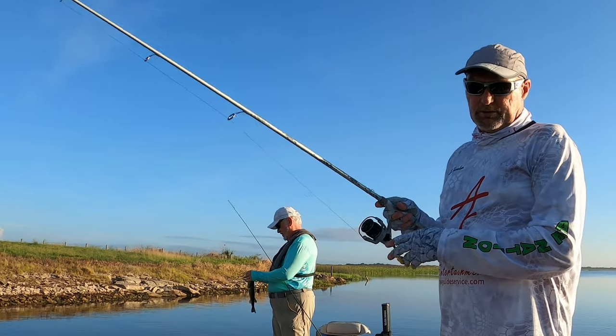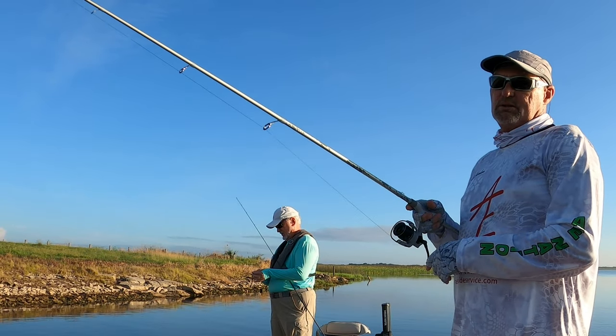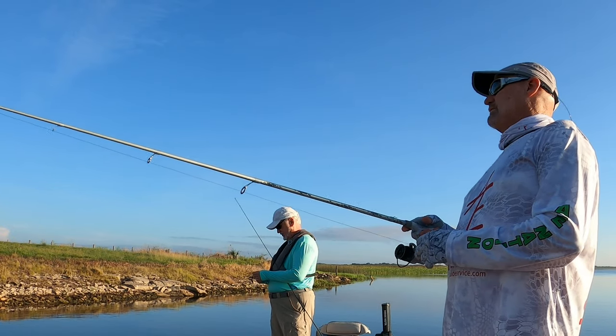Today I'm going to show you my three or four top ways to catch fish in the beginning of the dog days, which are getting here quickly. Y'all stick around.